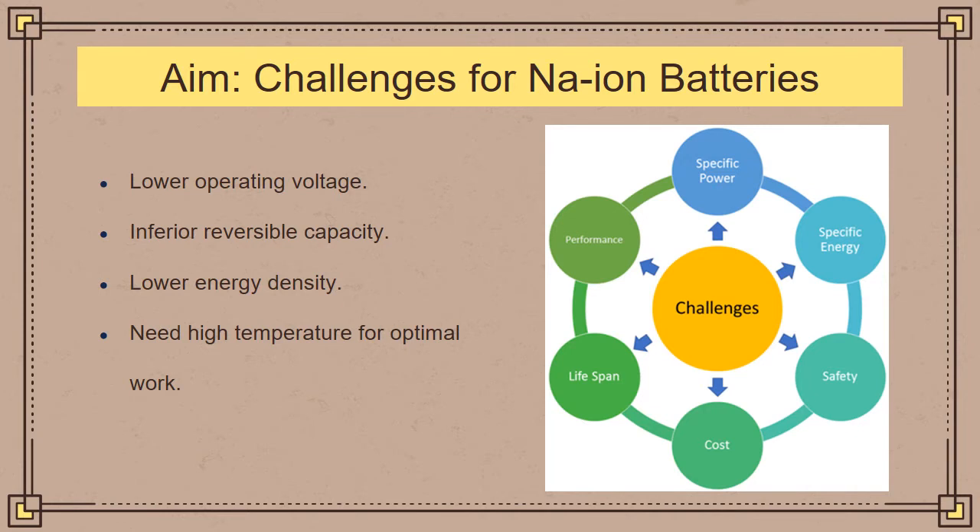Even though sodium-ion battery technology shows promising results, it has its own challenges. One of them is lower operating voltage compared to lithium-ion, which operates at 4.9 volts. It also shows inferior reversible capacity and lower energy density compared to lithium-ion batteries. Another key issue is that it requires high temperature for optimal operation, which causes safety issues, lifespan issues, and cost issues.